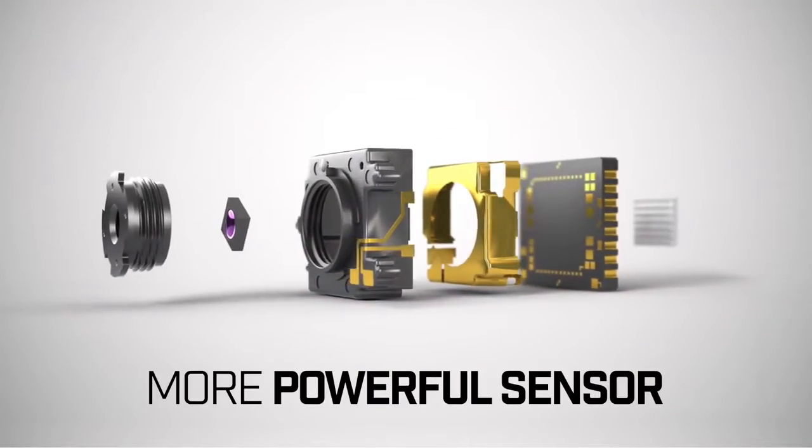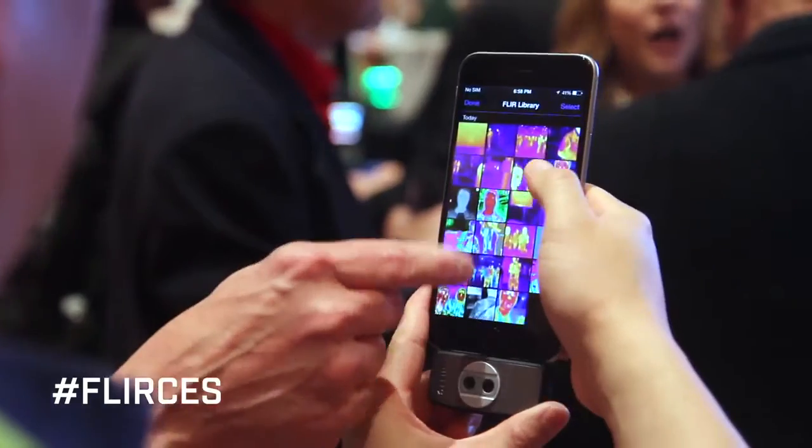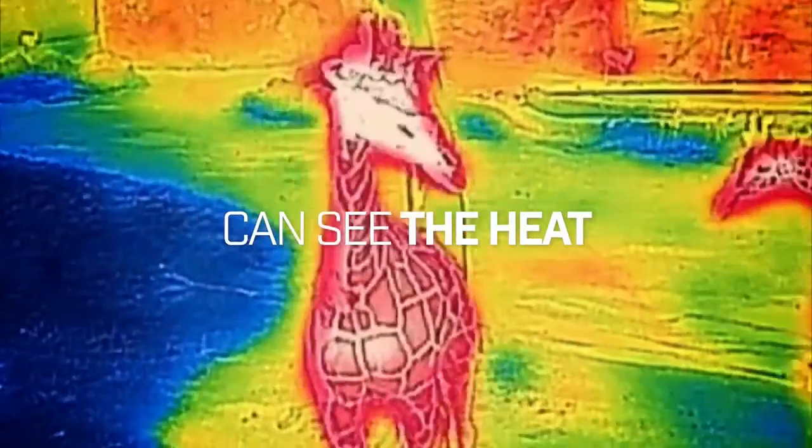We've also added a brand new thermal core that's four times the original resolution of the original FLIR ONE. When you have a thermal sensor like FLIR ONE and you can detect that heat and then visualize it in an image, it allows you to do some amazing things.